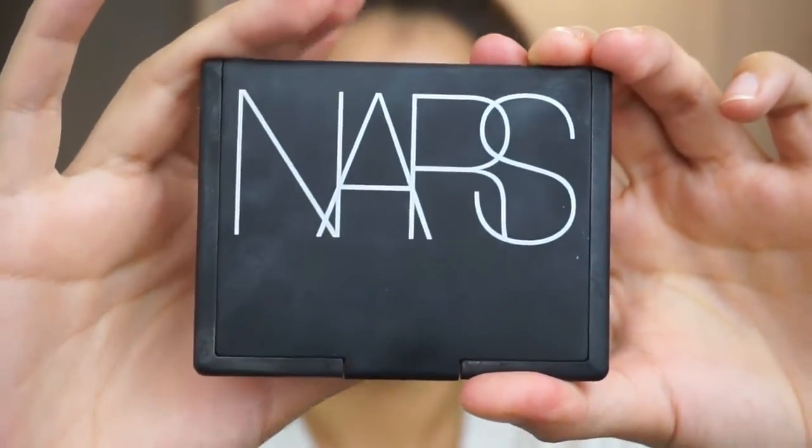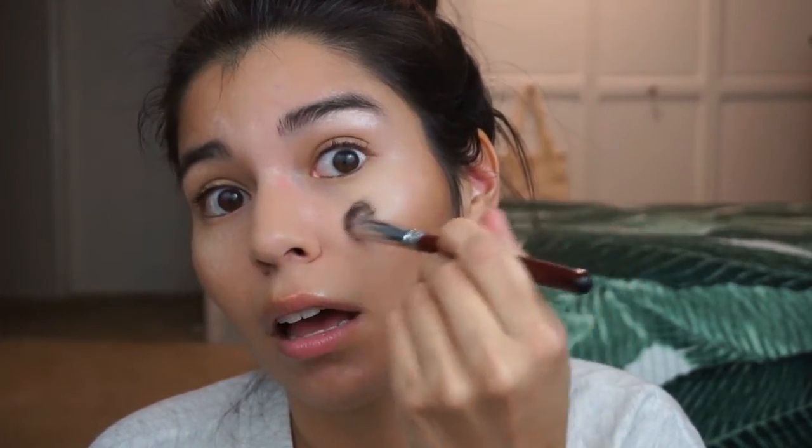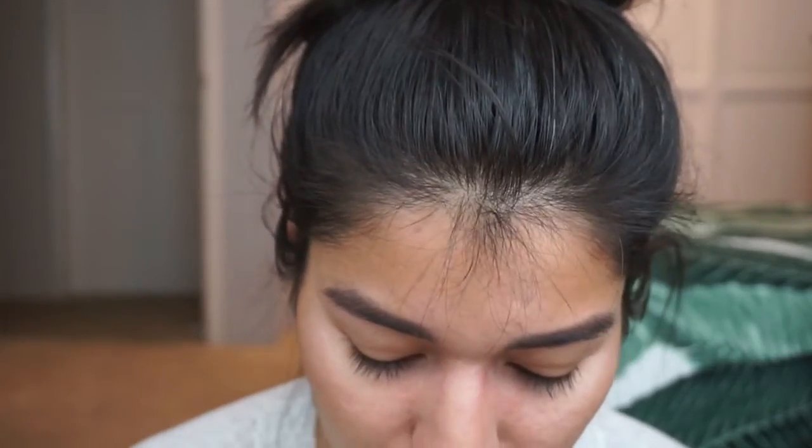Next I use a highlighter. I have this NARS duo — I think it's the Hot Sand duo — which has Laguna and Hot Sand in it. I used to use Laguna as my bronzer, but I like the Too Faced one so much better now. I'm going into the Hot Sand highlighter with a little brush. I like it because it gives a nice highlight without being too in-your-face, which is good for winter when I have no color.